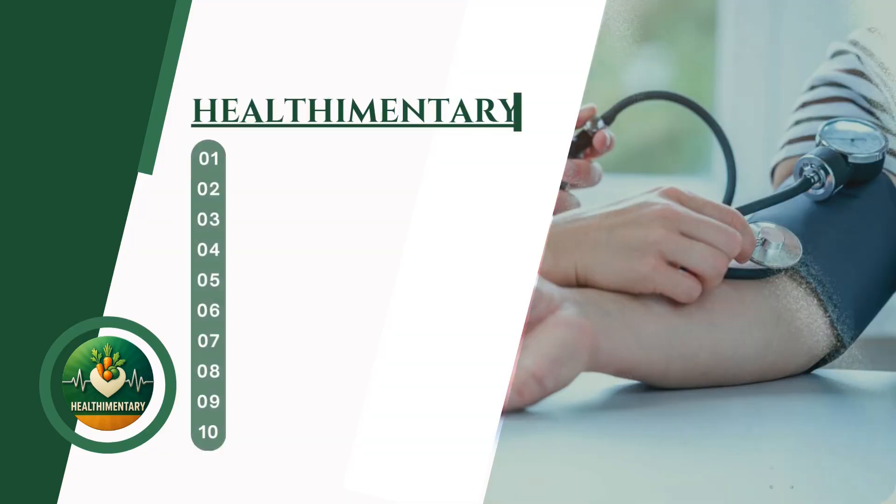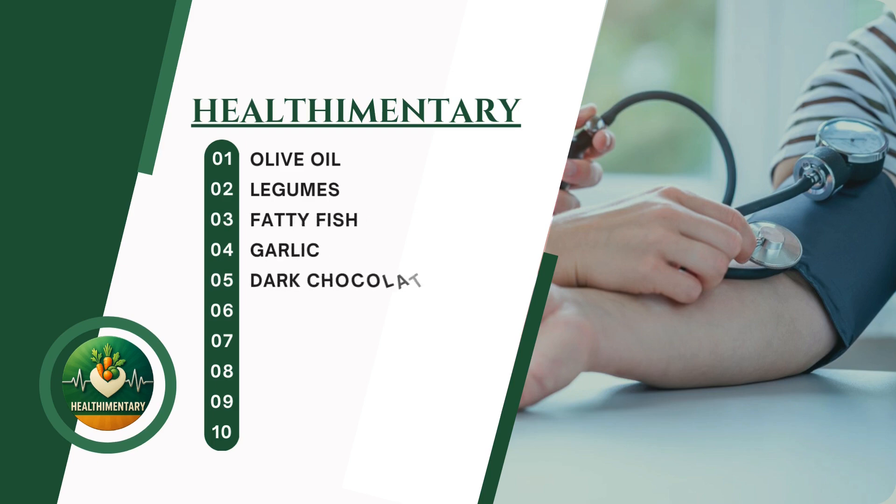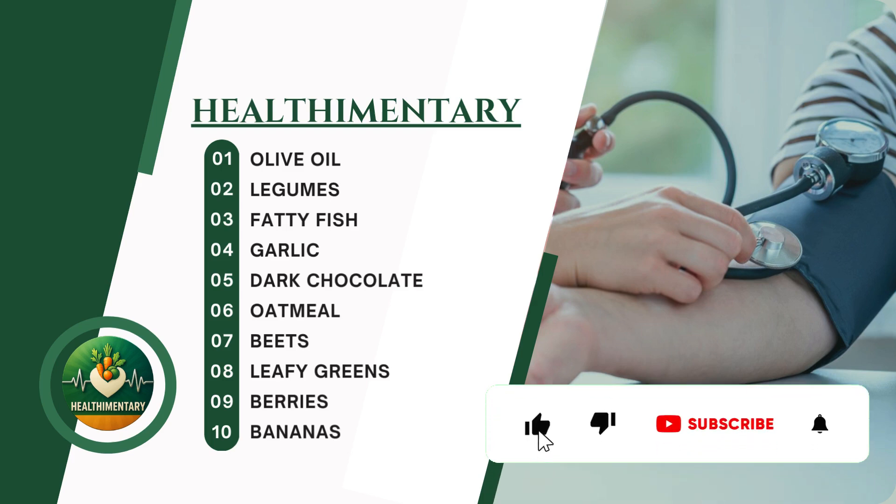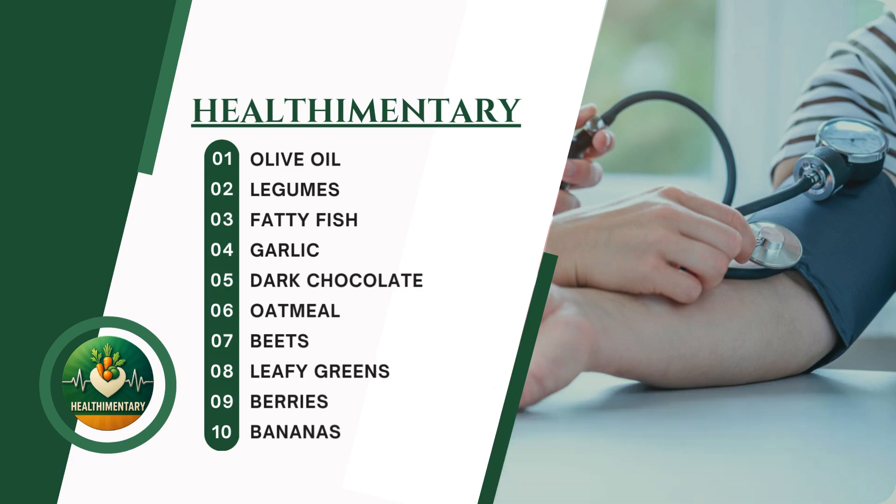So there you have it — 10 delicious foods that can help naturally lower your blood pressure. If you found this video helpful, don't forget to give it a thumbs up and consider subscribing for more tips on natural approaches to health. Thanks for watching, and I'll see you in the next video.